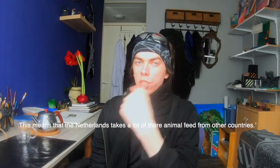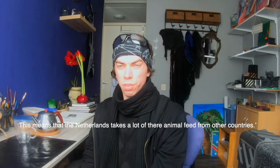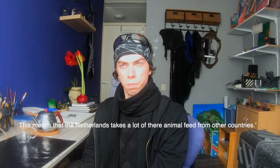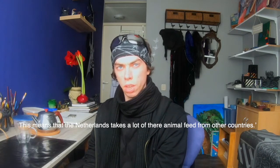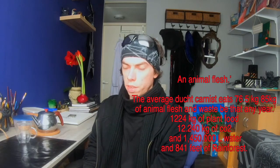This means that the Netherlands population exploits a lot of other countries through clever business strategies to get their meat from third-world countries. The average person in the Netherlands eats around 80 kilograms of meat per year.